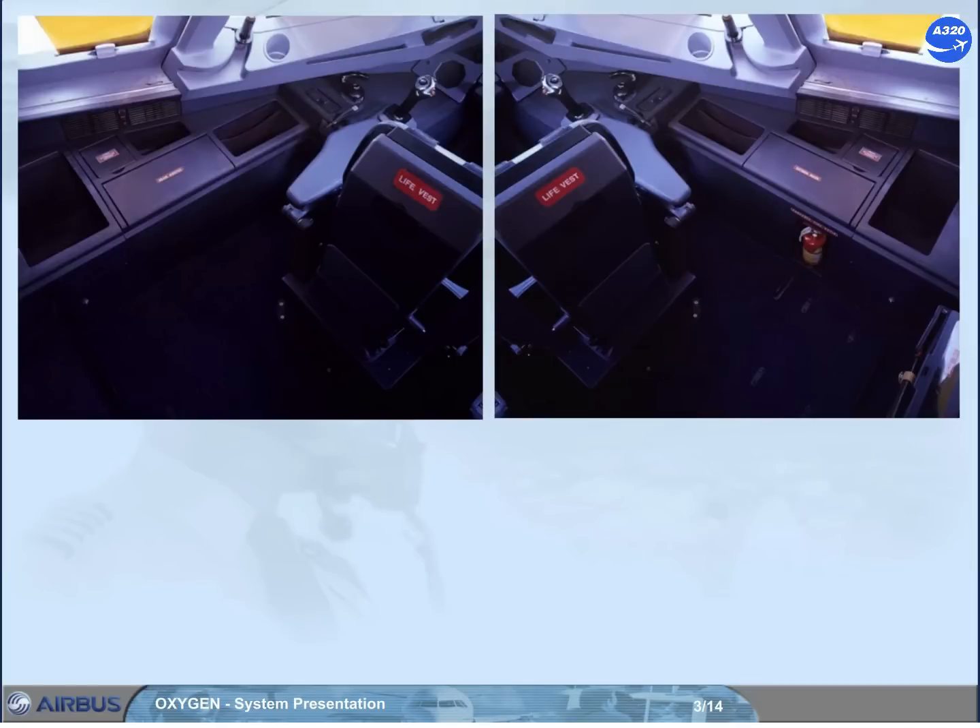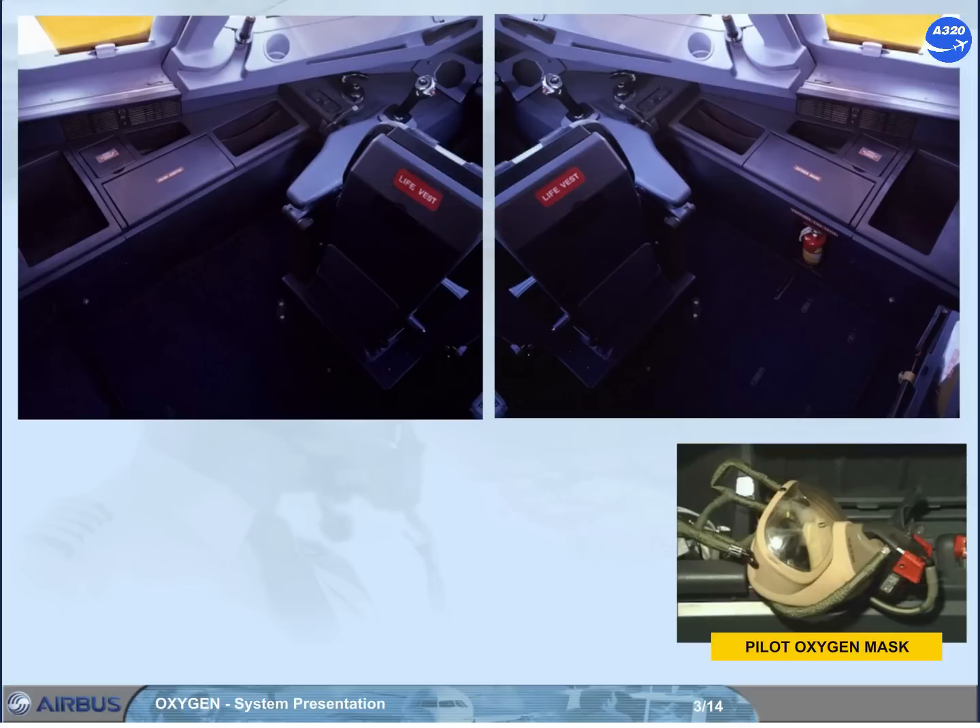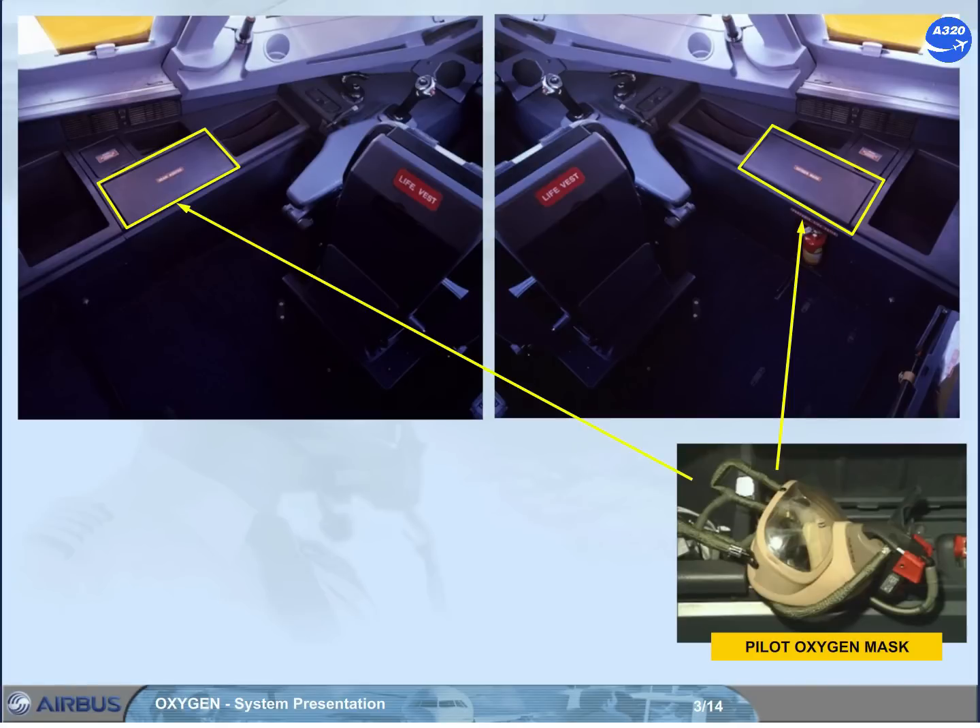Let's start with the fixed cockpit system. Depending on the number of observer seats, 3 or 4, full face quick donning masks are stowed in readily accessible boxes adjacent to the crew members' seats, one at each seat.